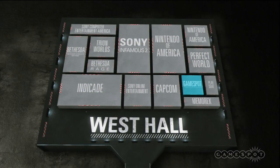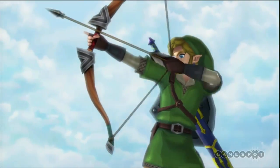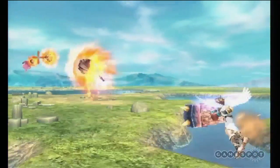Located right behind the GameSpot booth is Nintendo. Most importantly at Nintendo's booth is the playable Wii successor, codenamed Project Cafe. First-party titles at their booth include The Legend of Zelda: Skyward Sword, which will be on our live stage show on Wednesday, and Kid Icarus: Uprising.